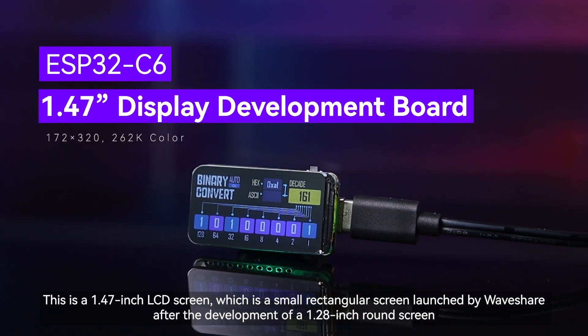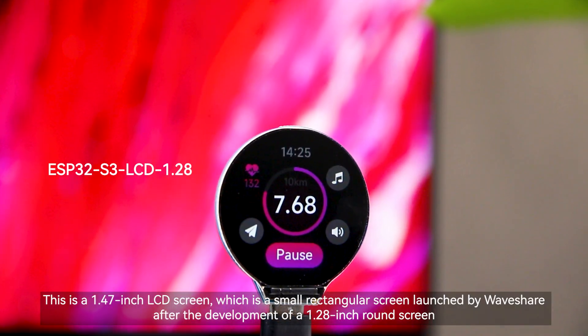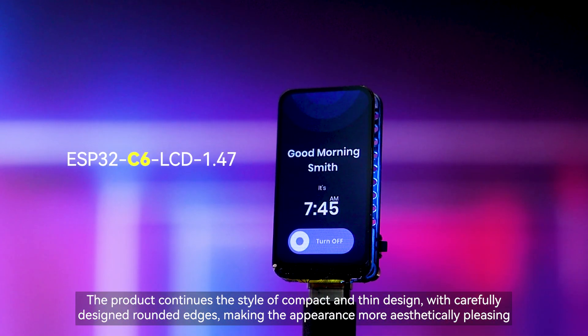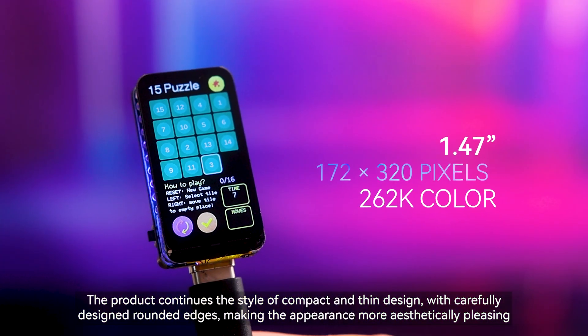This is a 1.47-inch LCD screen, a small rectangular screen launched by Waveshare after the development of a 1.28-inch round screen. The product continues the style of compact and thin design, with carefully designed rounded edges, making the appearance more aesthetically pleasing.